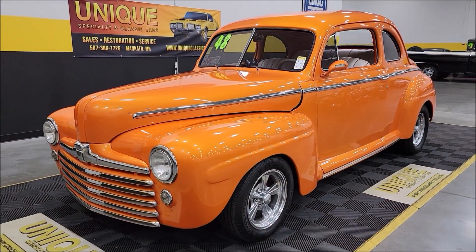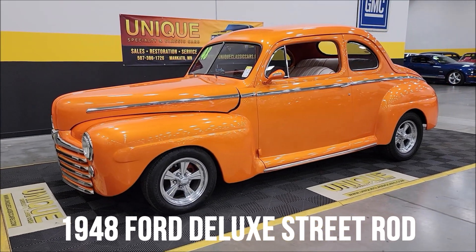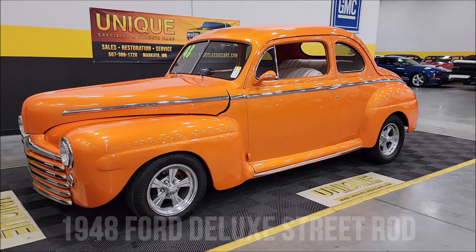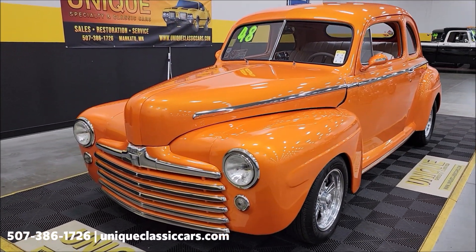Street ride time here at Unique Specialty and Classics. 1948 Ford Deluxe Coupe, all steel car, powered by a 350 V8 underneath the hood that is paired up with a 700R4 automatic transmission with overdrive.